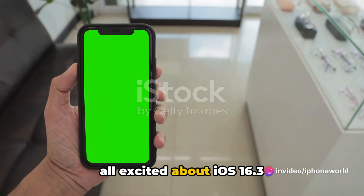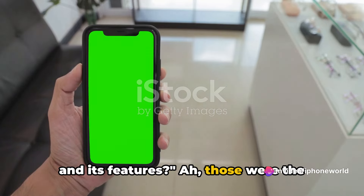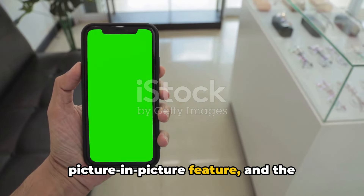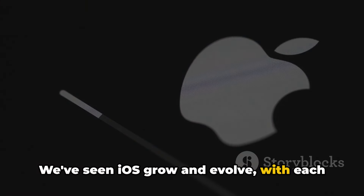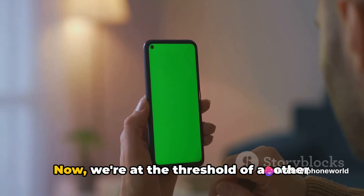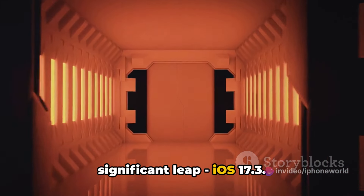Do you remember the time when we were all excited about iOS 16.3 and its features? Those were the days. The introduction of widgets, the picture-in-picture feature, and the revamped Siri. We've seen iOS grow and evolve, with each update redesigning the iPhone experience. Now, we're at the threshold of another significant leap — iOS 17.3.